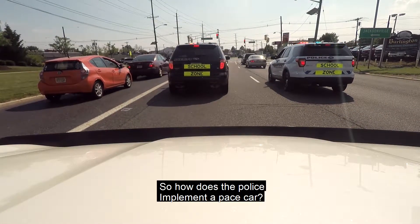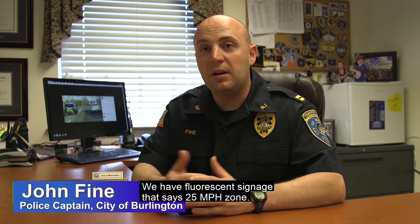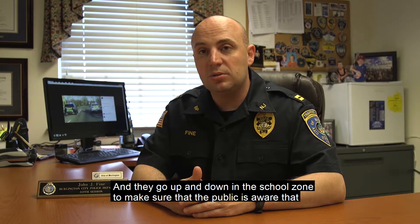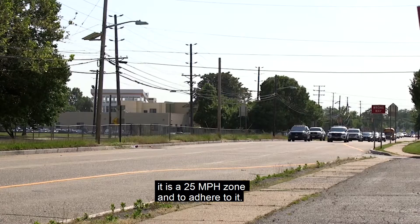So how does the police implement a pace car? We have officers in vehicles that have their lights on. We have fluorescent signage to say 25 mile an hour zone. And they go up and down in the school zone to make sure that the public is aware that it is a 25 mile an hour zone and adhere to it.